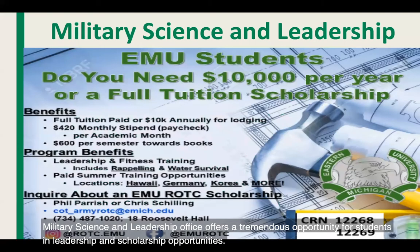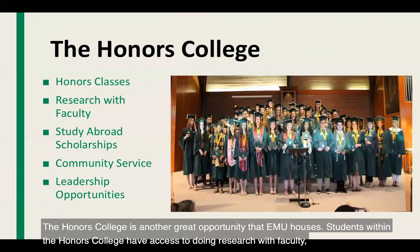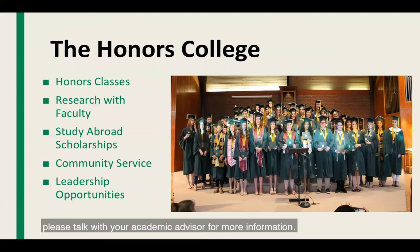The Military Science and Leadership Office offers tremendous opportunity for students in leadership and scholarship. If you're interested in joining the ROTC program, please feel free to contact Phil Parrish or Chris Schilling, whose contact information is listed below. The Honors College is another great opportunity, giving students access to research with faculty, study abroad scholarships, community service, and leadership opportunities. If interested, please talk with your academic advisor for more information.